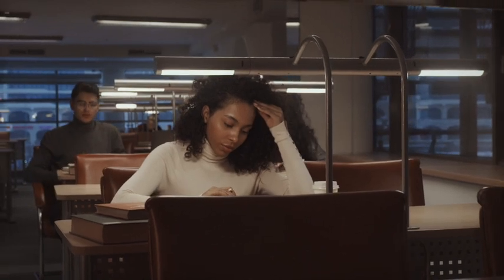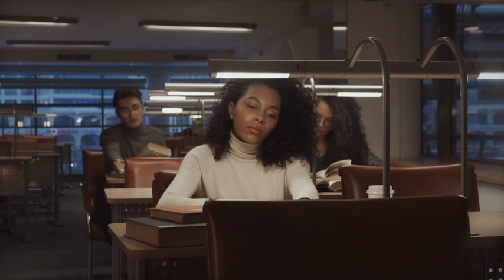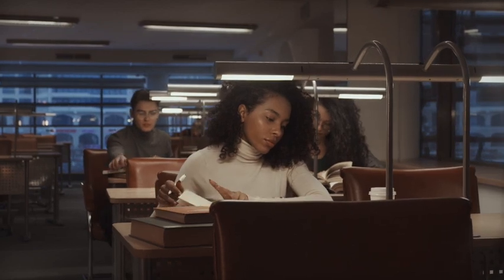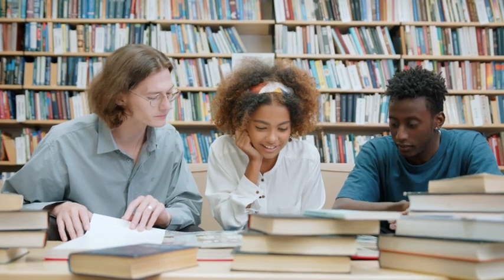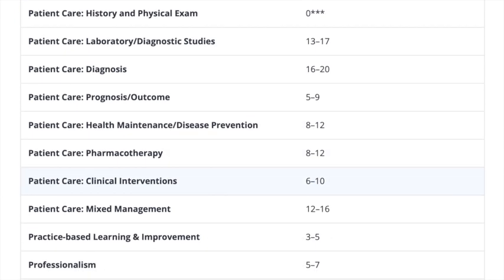If you have already watched my first video in this high-yield USMLE Step 2CK series, then you have already tested your knowledge on the most commonly tested topics for the USMLE Step 2CK and for your shelf exams. But now we're going to take another look at a commonly tested question type, which is asking what is the next best step or what is the next best step in management. So let's begin.